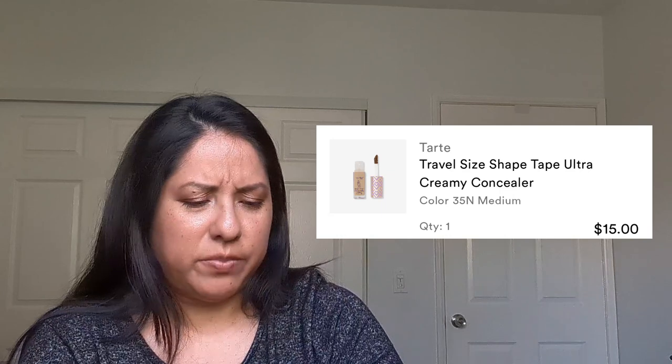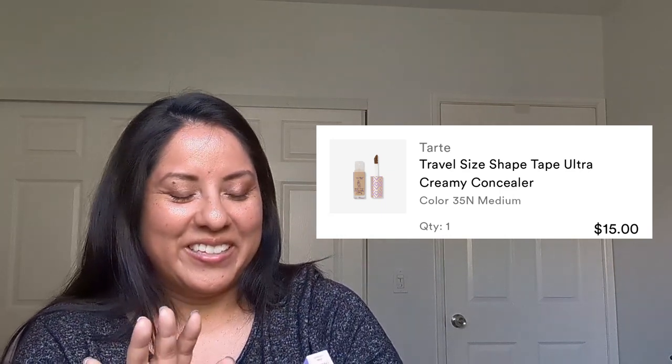Then I got the Tarte Shape Tape Ultra Creamy Concealer in color 35N Medium. I currently don't have any concealer — I probably need some right here. So I wanted to try this. I did the color match online — they have a feature where you put in a foundation you already have and it matches to a concealer shade. So we'll see if this actually blends well.